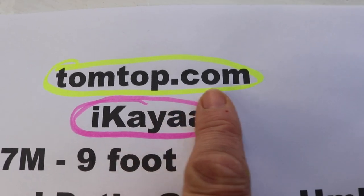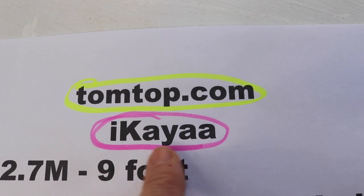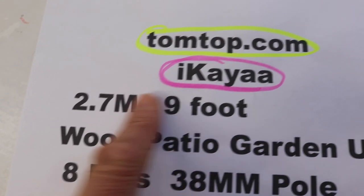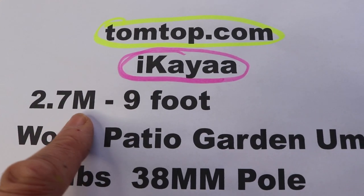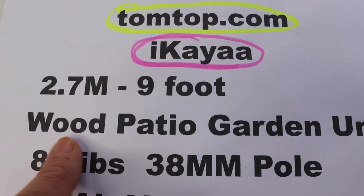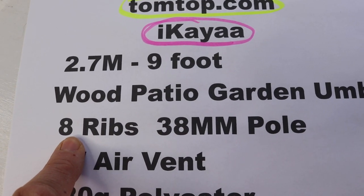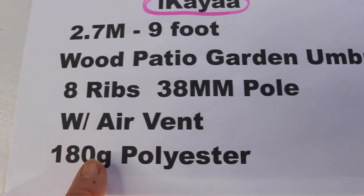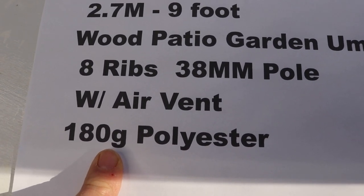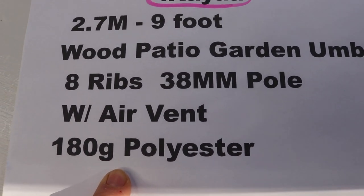This is the name of the website that I got this umbrella from, and this is the company that made the umbrella — the brand name. It is the 2.7 meter, which works out to roughly nine feet, and it is wood as opposed to metal. It's got eight ribs, it's got an air vent, and it's a polyester that's really resistant to fading and also really good if it's raining outside, so it's pretty good at being waterproof.